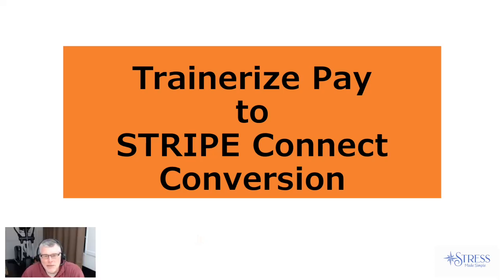Hey there, everybody out in TrainRise Made Simple Land, Coach Rob here. I decided to go ahead and make a quick video at the request of a recent client who was asking to walk through this and see what to expect. Because in our coaching call, I was talking about my strategy as to when and how I was going to be doing the TrainRise Pay to Stripe Connect conversion.